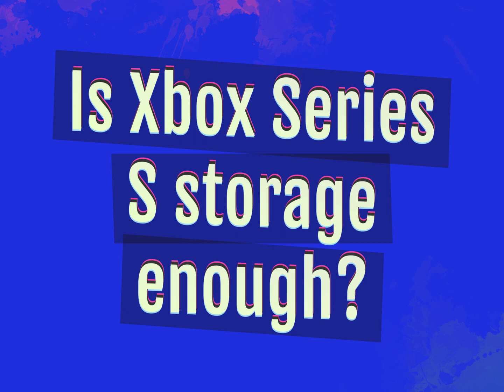Is Xbox Series S storage enough? Our goal is your satisfaction. Let us show you the way.